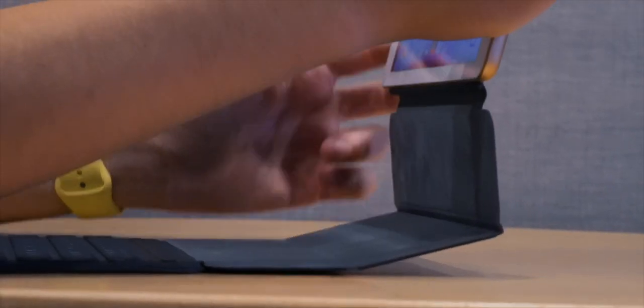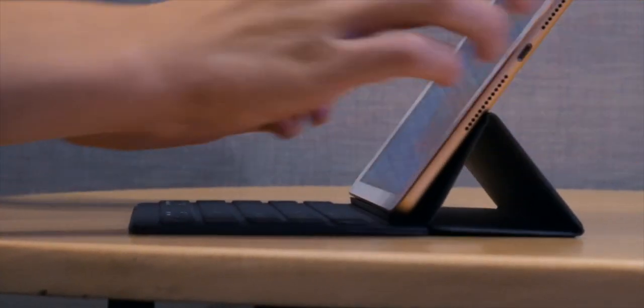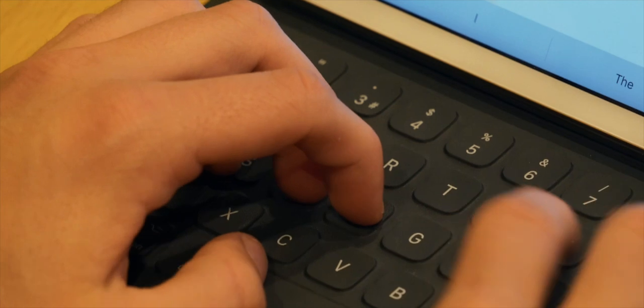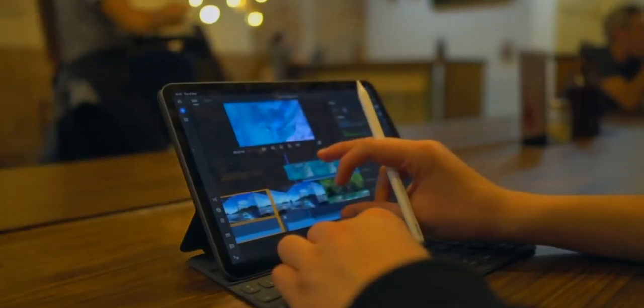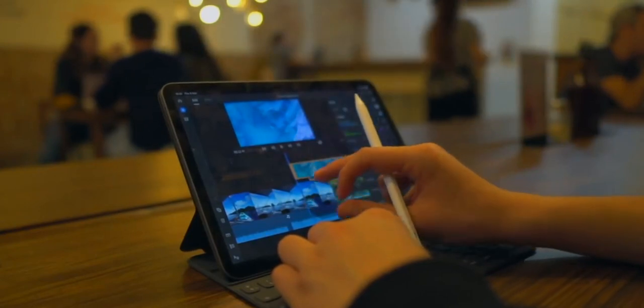Previously the budget iPad never had a smart connector, which meant it could never be connected with a smart keyboard. But now we finally get a smart connector and we can now finally connect a keyboard with Apple's most affordable iPad. I remember the days when the iPad Pro was the only iPad that had Apple Pencil support and the keyboard. But now you get that experience with a $300 iPad, which is great.